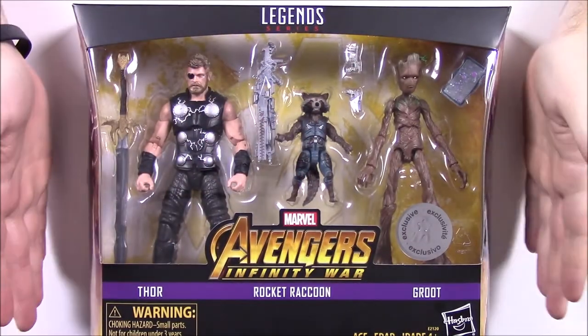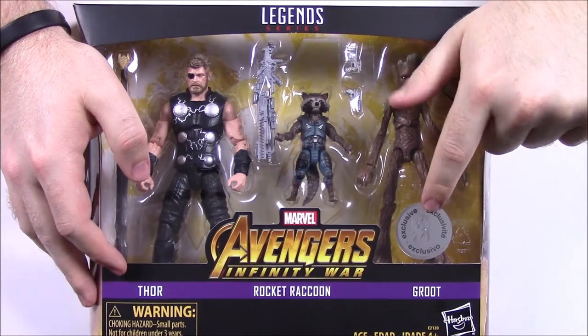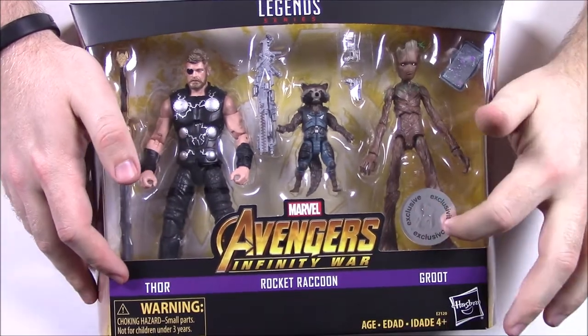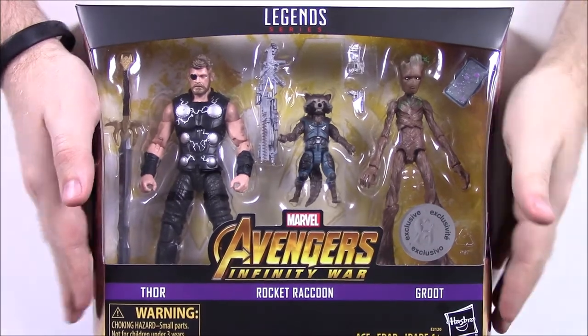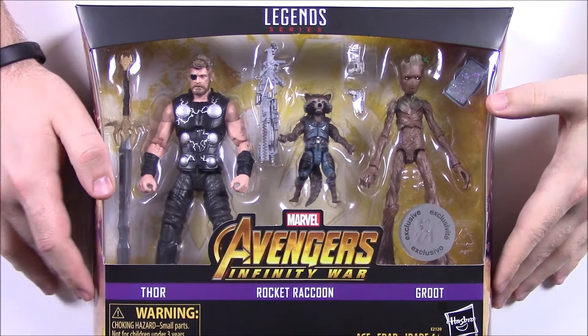What's going on guys? Awesome Nerd Show here. Today we're opening some Marvel Legends. This is an exclusive pack from Toys R Us that we weren't able to get from Toys R Us because they went out of business, so we got this from Entertainment Earth. If you are looking for this set, you can find it on Entertainment Earth.